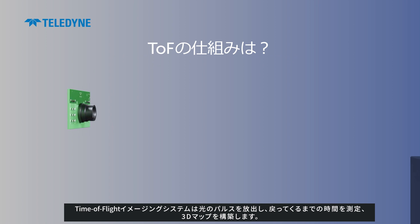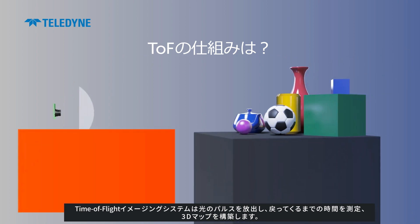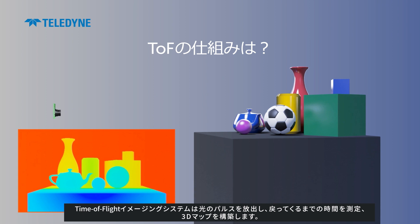A time-of-flight imaging system emits pulses of light and measures how long they take to bounce back, building a 3D map.